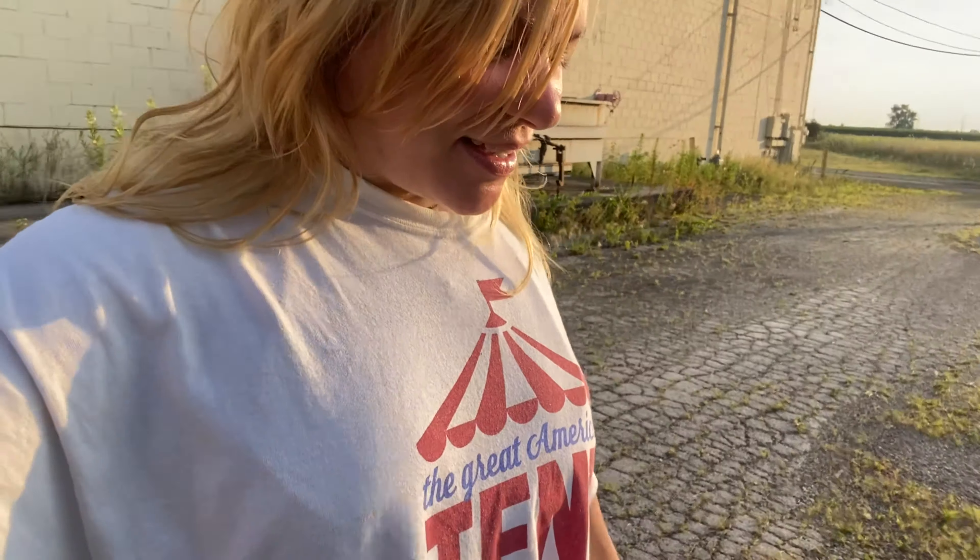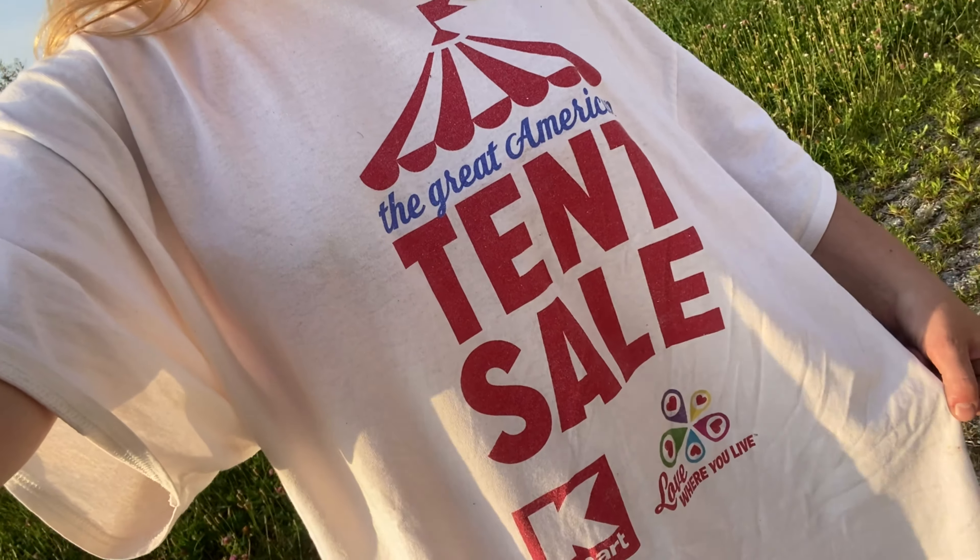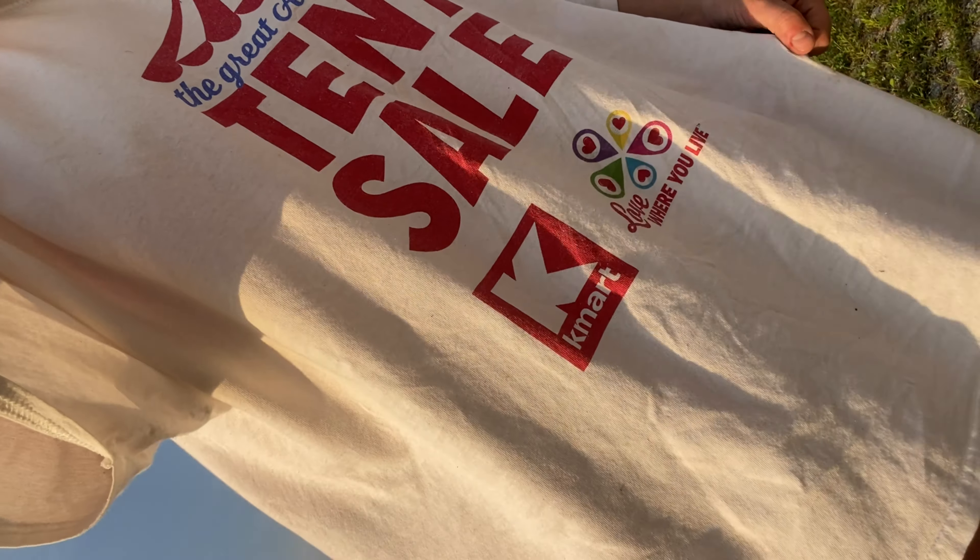I'm here at the abandoned Fostoria, Ohio Kmart — Big Kmart to be exact. This is just amazing, I can't believe I'm here. I'm so excited. Check out my shirt. So let's go walk around and see what we can find.